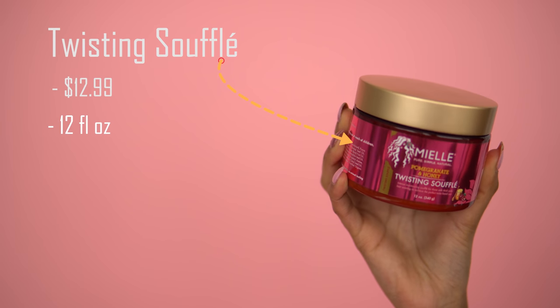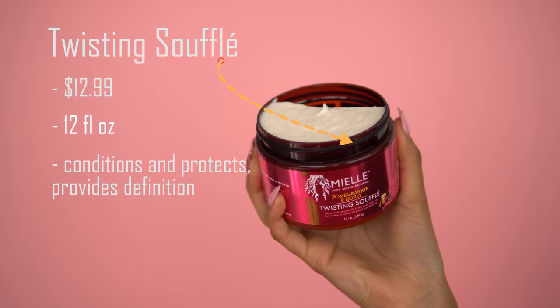Now we're starting with the twisting souffle, and it is extremely thick — very heavy. It weighs my hair down and clumps it on some parts, while other parts frizz up, so you really have to work it in well. I'm really curious to see how this twist out turns out. For the sake of the video, I'm going to sit under my hooded dryer for about an hour since I applied products to slightly damp hair, and then I'll be back with my final opinion.